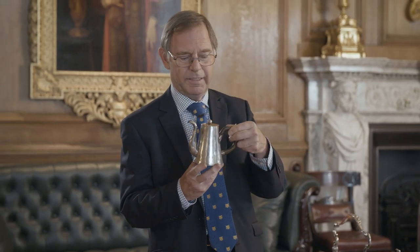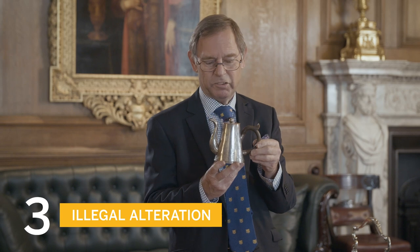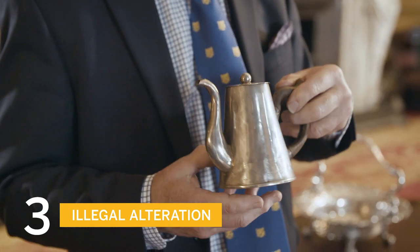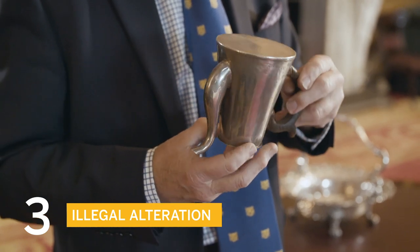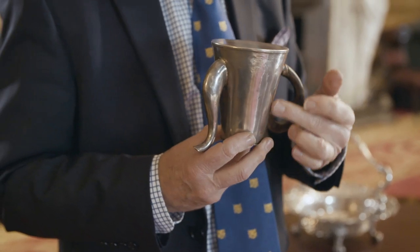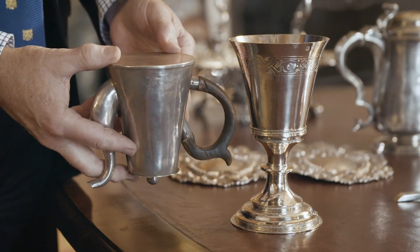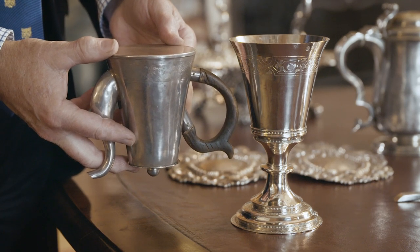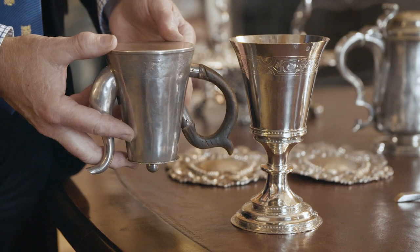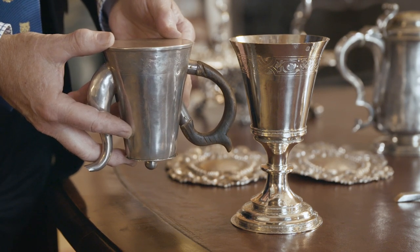And lastly, my favourite fake in the Goldsmiths Company collection of dodgy pieces — this extraordinary-looking teapot. This has actually been made out of a 16th-century communion cup. If we put it alongside a perfectly genuine communion cup, we can see the shapes of the bowls are very similar. But because it's been changed from a communion cup into a teapot, it represents a change of use and therefore becomes a fake item.